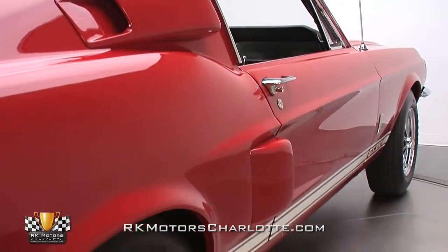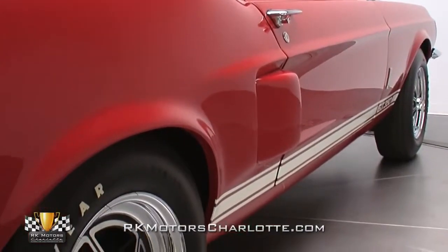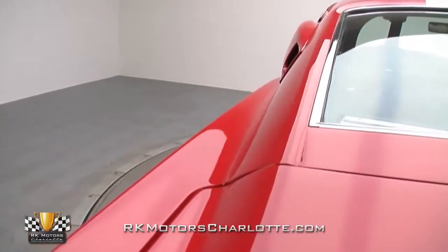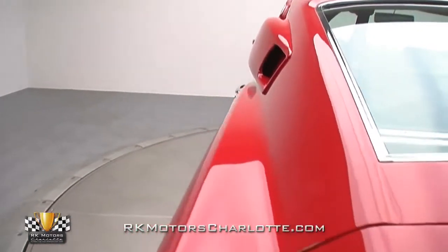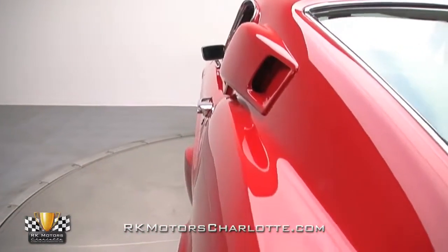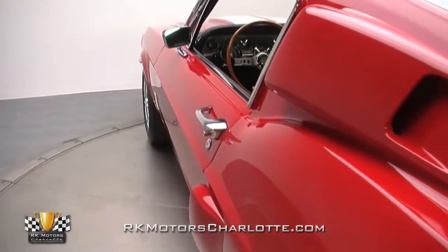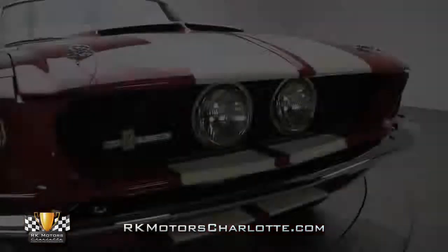But as with many cars, this Mustang's Northeast christening was only the beginning of its journey, as the next two decades were spent traveling through the dry climates of Arkansas, Texas, and Arizona. Then around 1990, a highly detailed restoration envisioned by a new sequence of owners was started but never completed.